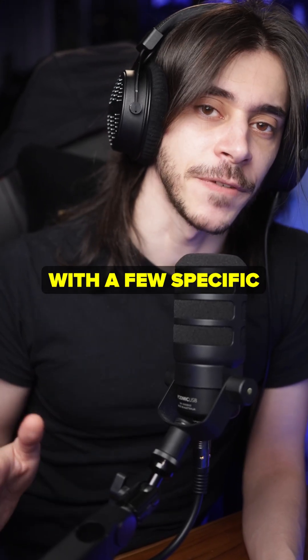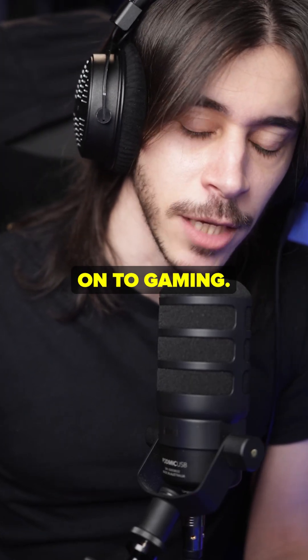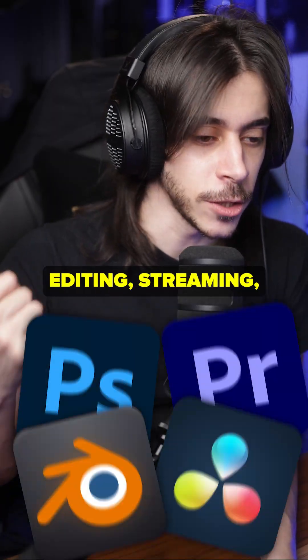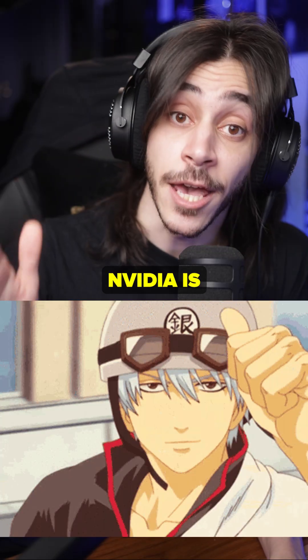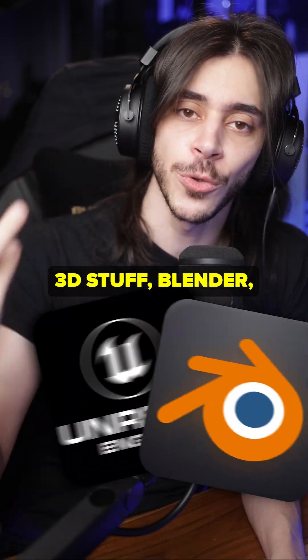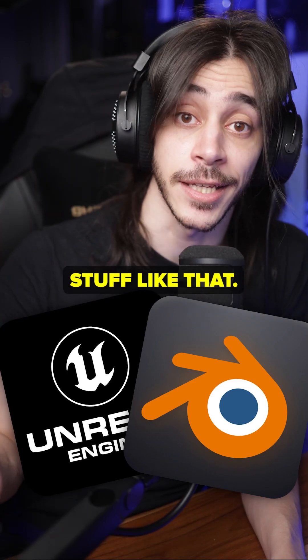Let's start with a few specific use cases and then move on to gaming. If you are doing content creation, video editing, or streaming, you buy Nvidia. The 9070 XT is fine, but Nvidia is just better. If you're doing 3D stuff — Blender, stuff like that — Nvidia.